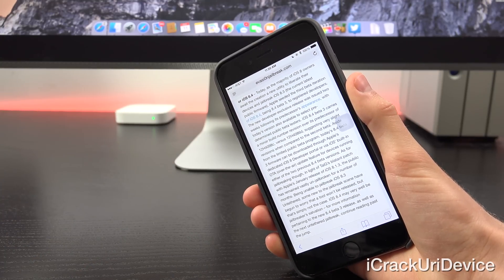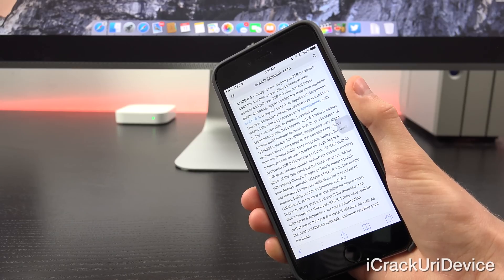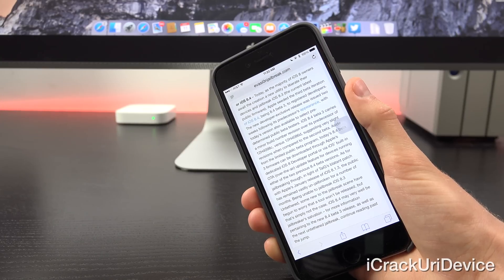Today, as the vast majority of iOS 8 owners await the creation of a new utility to jailbreak iOS 8.3, the current latest public firmware, Apple seeded the third beta iteration of 8.4, being 8.4 beta 3, to registered developers. The new developer-exclusive release was issued two weeks following its predecessor's appearance, with today's version also being available to select predetermined public beta testers. iOS 8.4 beta 3 carries a minor build number revision over its predecessor of 12H4098C vs 12H4086D, suggesting very slight revisions compared to the second beta. Today's 8.4 beta 3 firmware can be downloaded through Apple's dedicated iOS 8 developer portal or via iOS's built-in over-the-air, or OTA, update feature for devices running either of the two previous 8.4 build versions.